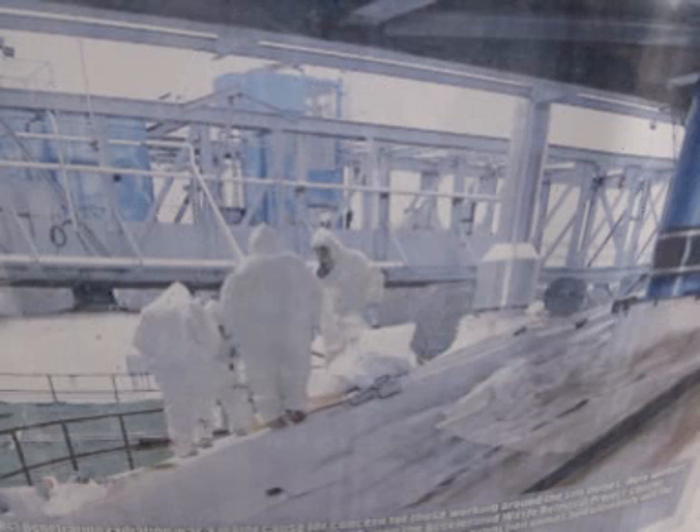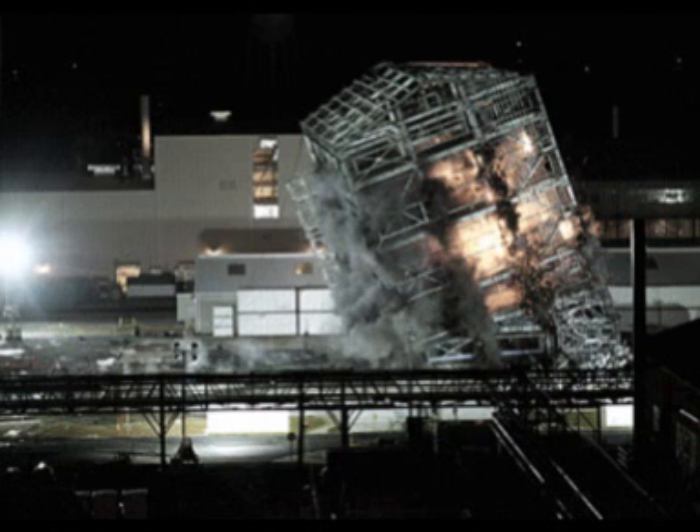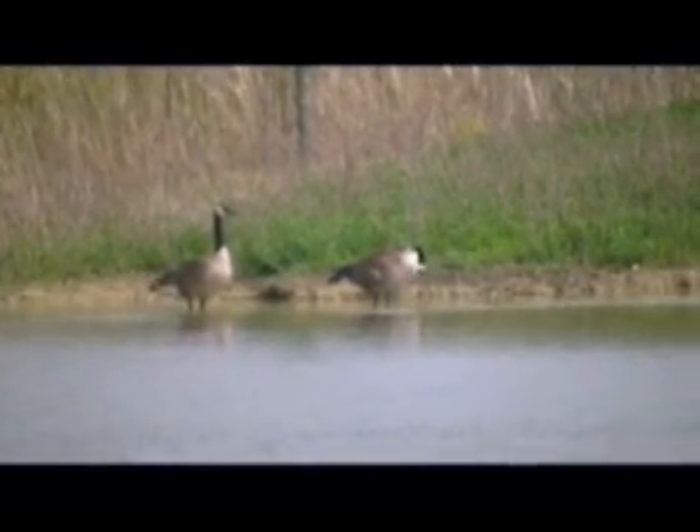Cleanup of the Fernald site began shortly after the plant's closure in 1991. Cleanup consisted of six operable units and projects. The first two tasks centered around removal of the silos and disposal of radioactive materials present in waste pits. Next, the EPA focused on a facilities closure and demolition project that included the removal of all machines used to produce uranium and the destruction of most buildings. The EPA also focused on restoration of the Great Miami Aquifer. Residents near Fernald were provided bottled drinking water until the groundwater was deemed safe for consumption.